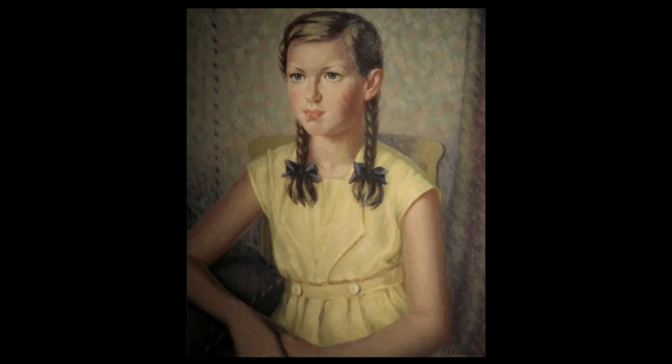Theresa Clarke was a very important artist in the history of the RBSA. She was elected the first female full member of the RBSA in 1952, which corresponded with the accession of Queen Elizabeth II. The society seemed to be responding to that event by deciding at last to elect a full member who was a female. And Theresa went on to become a great supporter of the society.